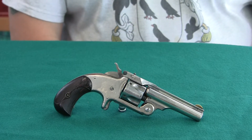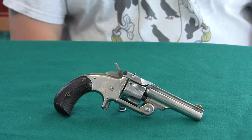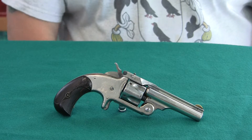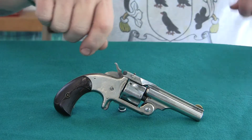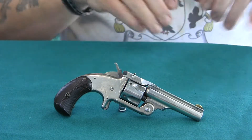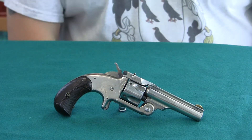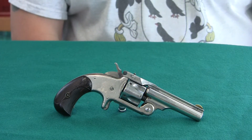This model is called the Smith & Wesson Model 1.5 Single Action. This is the first .32 caliber revolver Smith & Wesson made with the break top and the automatic ejectors, where you break the gun and tip the barrel down instead of up. It's a five-shot gun, single action with a spur trigger.